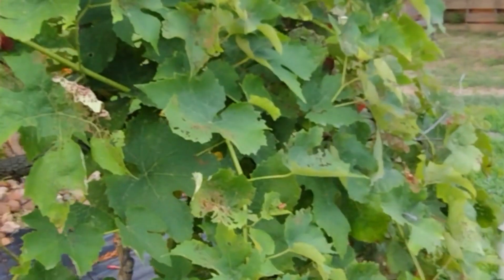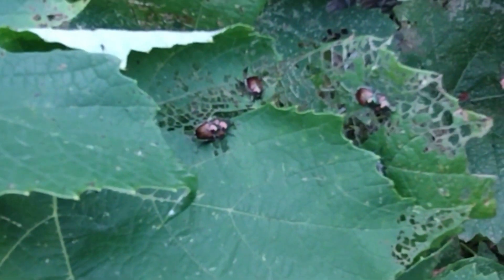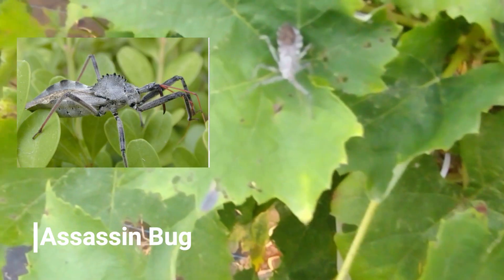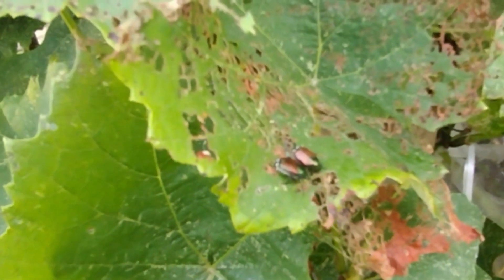Let's look at the grapes. The Japanese beetles are going crazy this year — even with two traps set out I still can't control them, they're just everywhere. They're supposed to eat the pests but I'm still seeing lots of Japanese beetles on here.